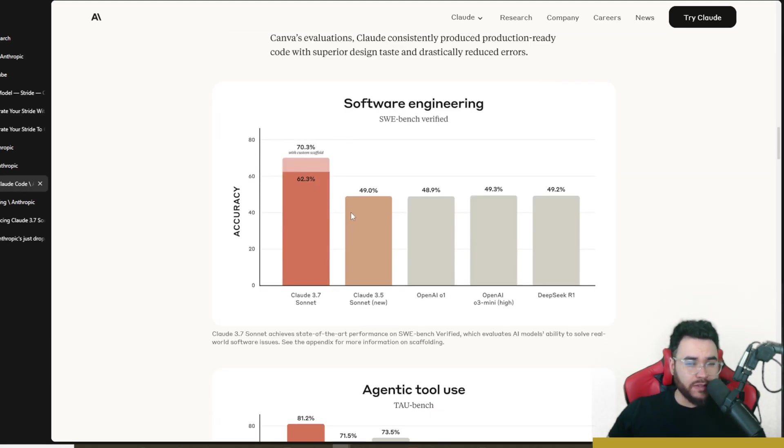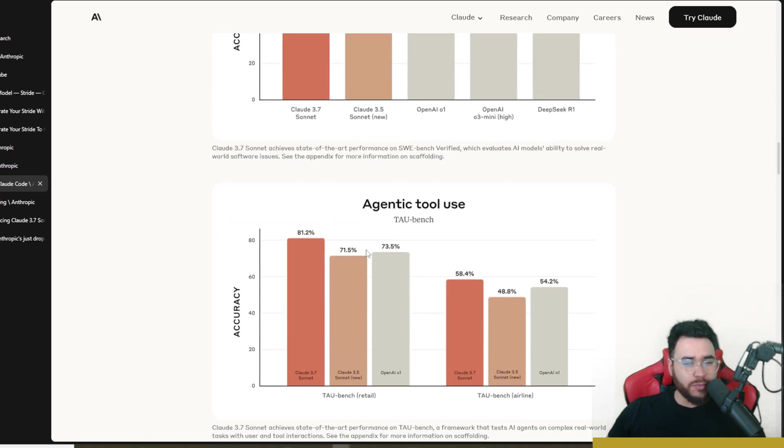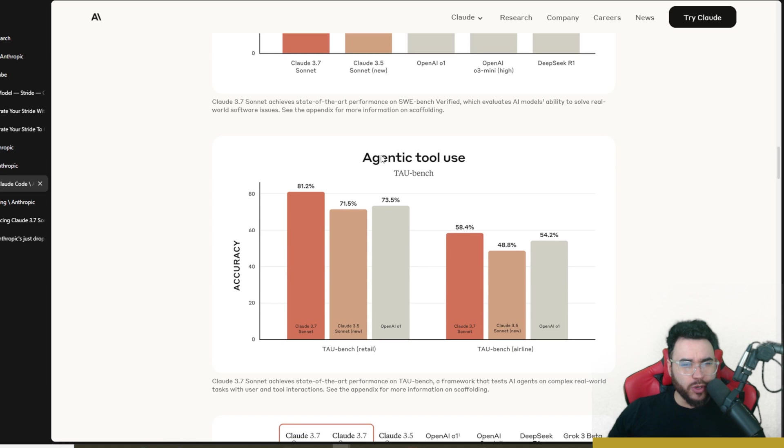The benchmarks are very impressive. On SWE-bench Verified for software engineering, all previous models like Claude 3.5, O1, and DeepSeek R1 were clustered around 49%, and then Claude Sonnet 3.7 comes in at a whopping 62.3%. On the agentic tool use TAU-bench, Claude Sonnet 3.7 is also taking the lead.